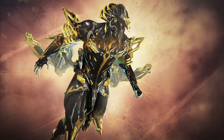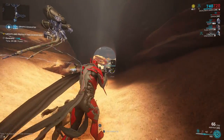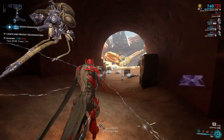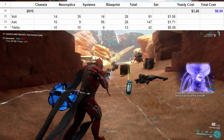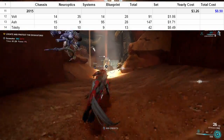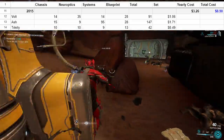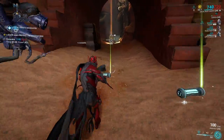2015: Volt, Ash, and Trinity. We encounter our most expensive and our cheapest frame so far. Ash is nearly two dollars, but Trinity costs less than 50 cents. In total, another three bucks, bringing us just under nine total. Still not bad — ten prime Warframes for under ten dollars.